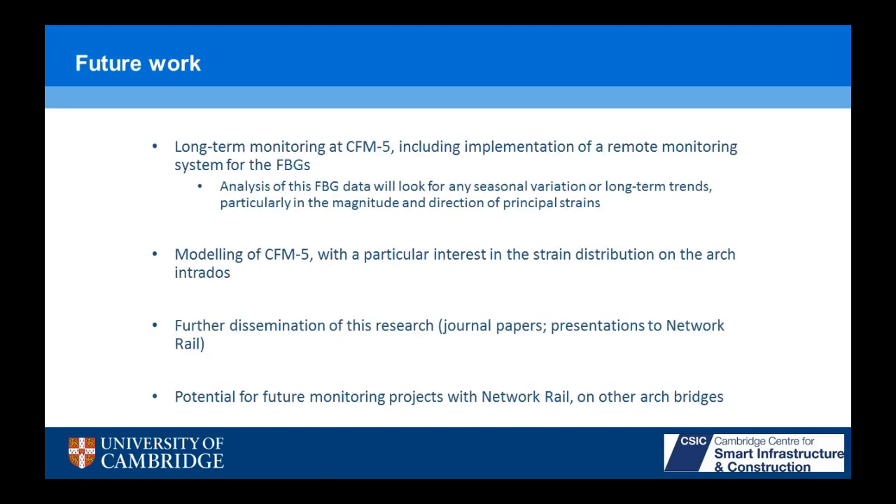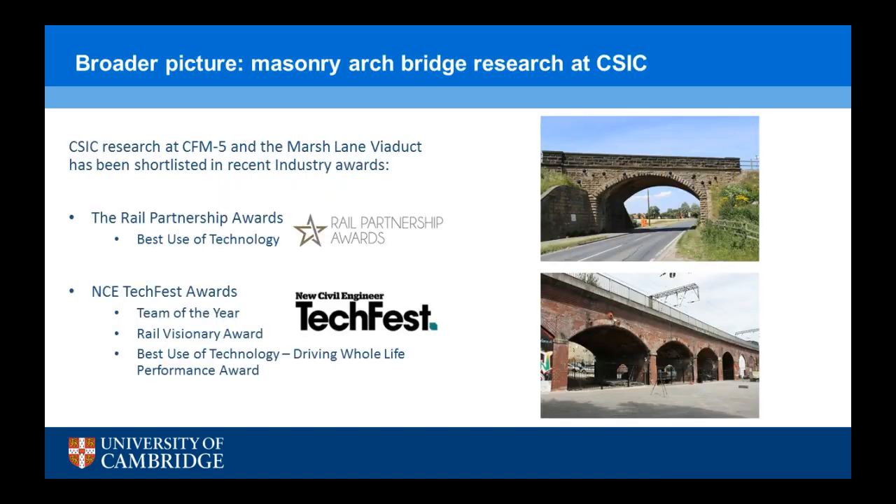Future work includes long-term monitoring with FBGs at this bridge, particularly looking at seasonal variation and long-term trends, plus some modeling of the bridge with particular interest in the strain distribution on the arch intrados — that's why we're measuring strains with the FBGs, and we have very rich data for the intrados strains. We have journal papers planned, and some presentations to clients. We're presenting to Network Rail this Friday, which could lead to more projects — Network Rail are interested in other similarly damaged bridges, and I just had inspection reports for three bridges emailed to me. This research has been shortlisted alongside Marshall Lane Viaduct work in some industry awards.